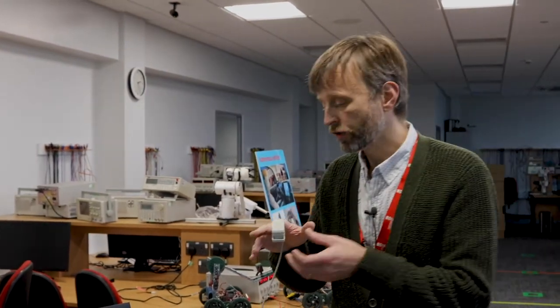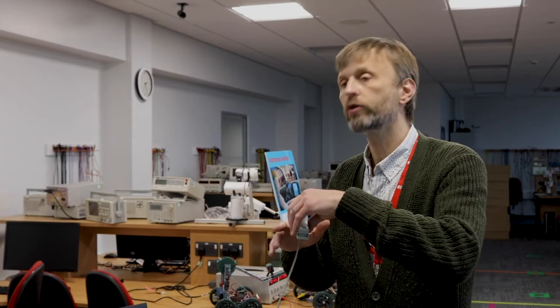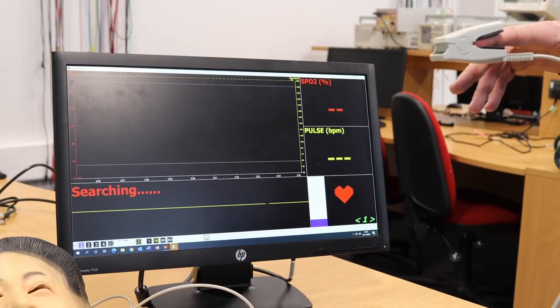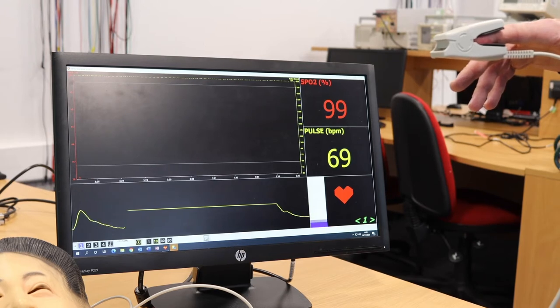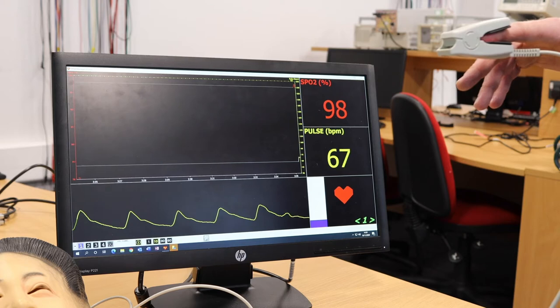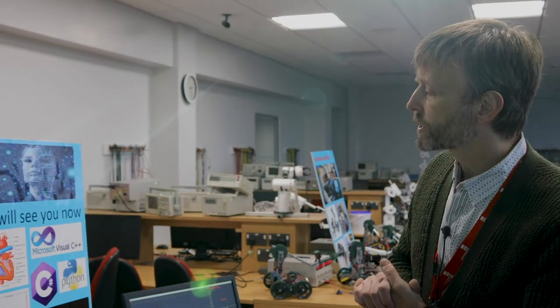What we do with this information is particularly interesting, and this is one of the future directions we're looking at. We can take this information and in the future send it to an AI doctor, which can take the readings from the device, analyse the heart rate, analyse the oxygen levels, and determine whether you're completely healthy or whether there's anything that needs to be done.